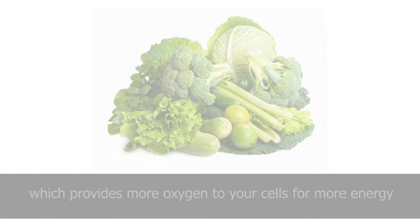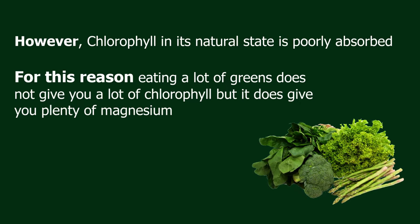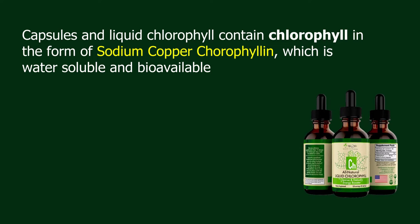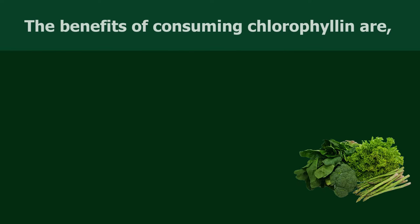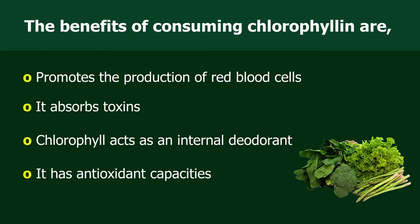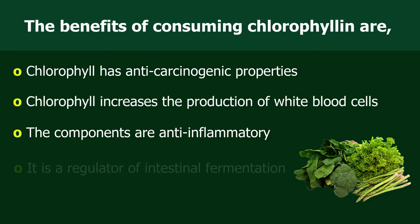Chlorophyll in its natural state is poorly absorbed, so eating a lot of greens does not give you a lot of chlorophyll, though it does give you plenty of magnesium. Capsules and liquid chlorophyll contain chlorophyll in the form of sodium copper chlorophyllin, which is water-soluble and bioavailable. This form has 2,000 times more antioxidant power than blueberries. Benefits of consuming chlorophyll include: promoting production of red blood cells, absorbing toxins, acting as an internal deodorant, antioxidant and anti-carcinogenic properties, increasing white blood cell production, anti-inflammatory components, and regulating intestinal fermentation.